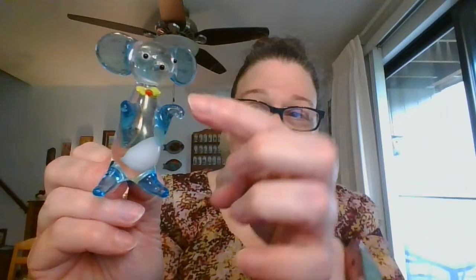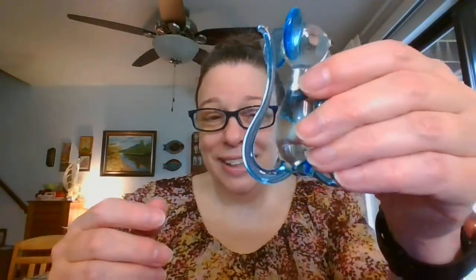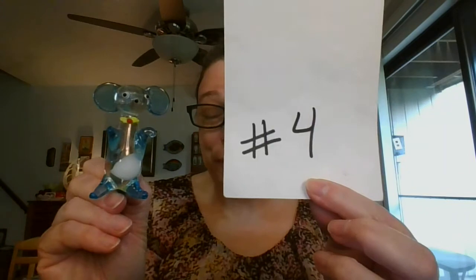I've got a blown glass mouse — really nicely detailed. He's got a little bow tie, cute little eyes, and a very long tail that does help him stand up. He is three inches tall with a little white on his belly. The blown glass mouse is going to be $5 and he is number four.